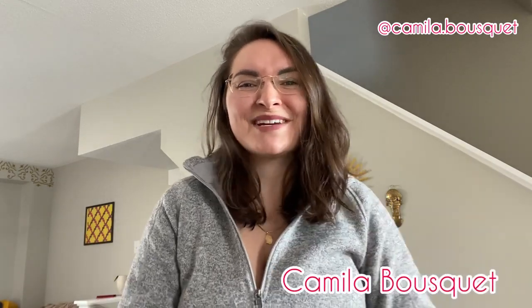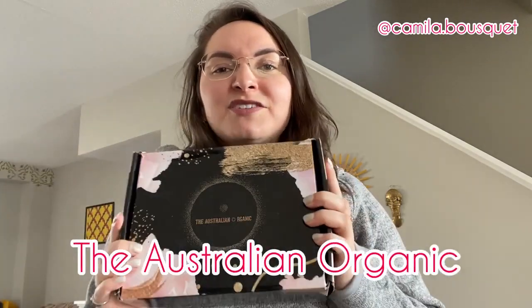Hello and welcome back to my YouTube channel. I'm Camilla Bousquet and on today's episode we're going to be reviewing some hair products from Australian Organic. You guys loved the previous video I did reviewing the Bondi Boost hair products, and Australian Organic found that video, reached out to me, and asked if I could do a similar one with their hair products. I couldn't say no because I love trying out different hair products — I have yet to find the hair product I absolutely adore. So let's see if this one is it.